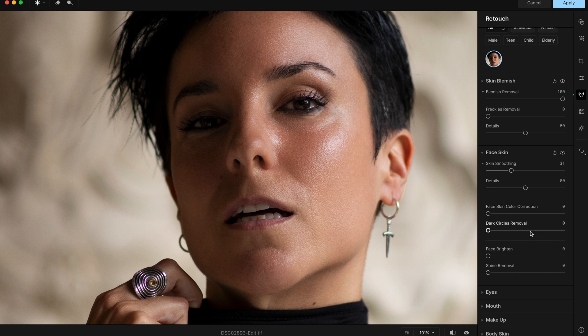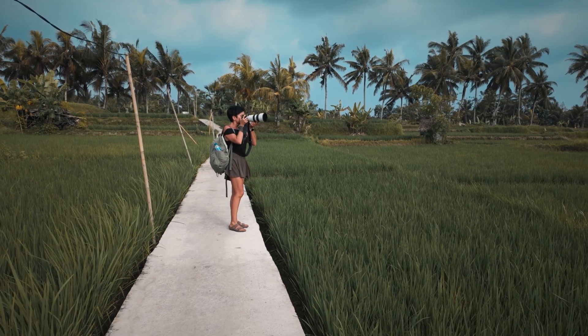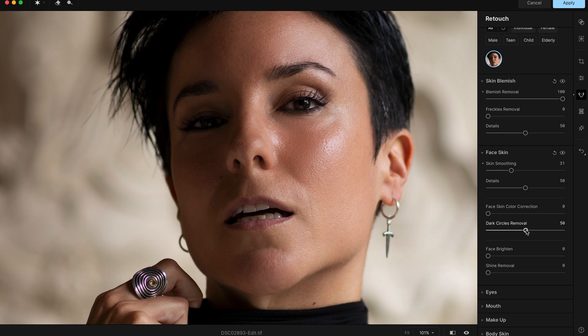Now Face Skin Color Correction — this is my favorite tool. I work a lot and travel, so I don't always sleep well and I get these dark circles under my eyes. Watch this at maximum — it looks like I'm wearing concealer! Look at the before and after. You don't want too much of a concealer effect though, so I'll bring it down to about 50 for a more natural result.